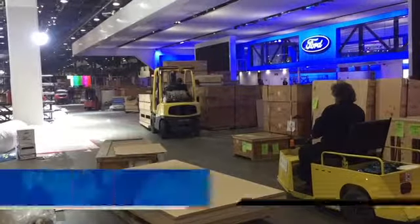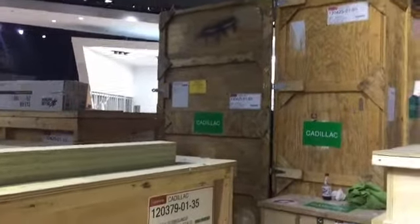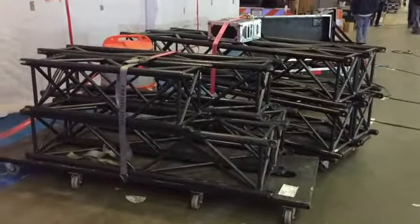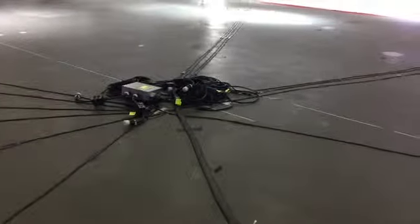These are the cars that are at Cobo Center today, maneuvering around the boxes that are slowly being transformed into very elaborate exhibits. Right now, a lot of the infrastructure is on display, but all of this is going to be covered up, and by mid-January, it is going to be spectacular.